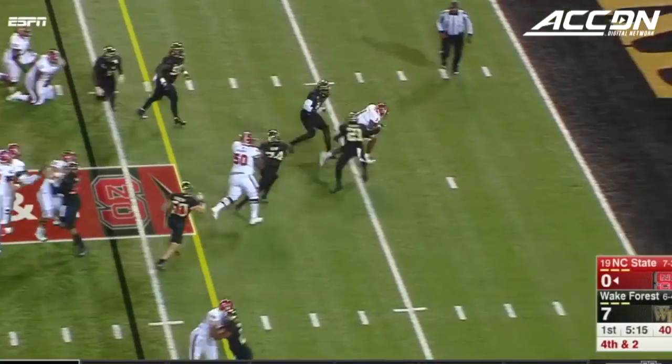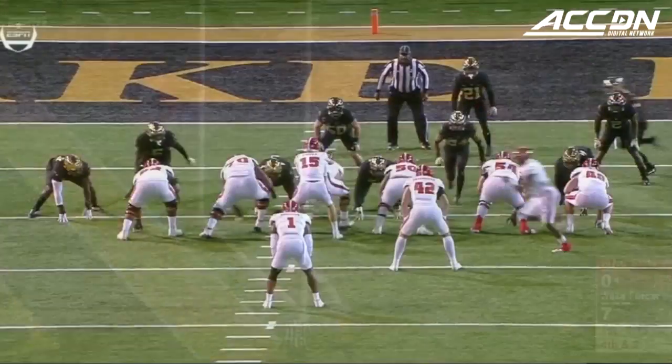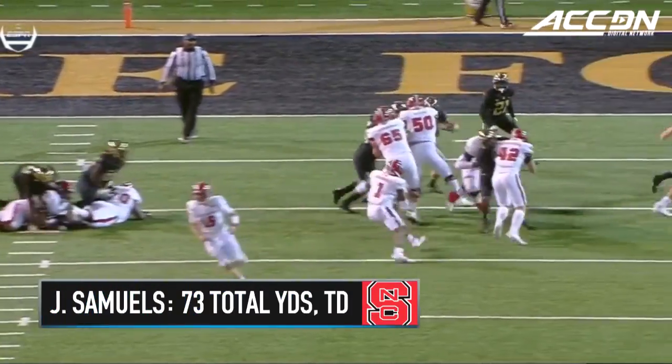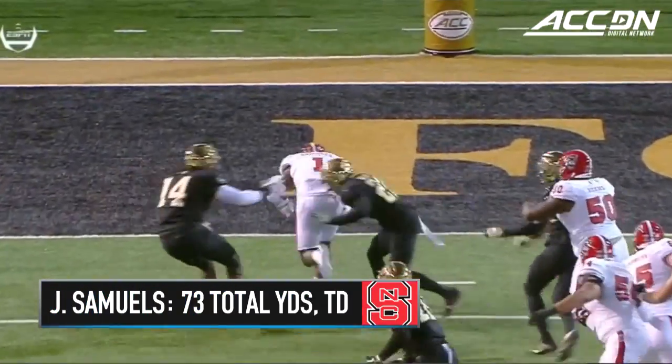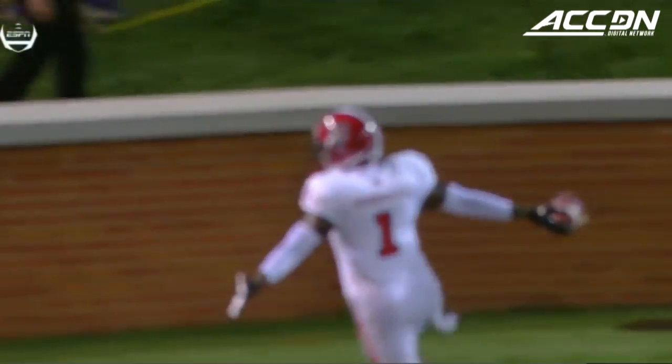Finley, deep hand-off, Samuels. Touchdown! Jalen Samuels. They go for it on fourth down, and Samuels delivers.